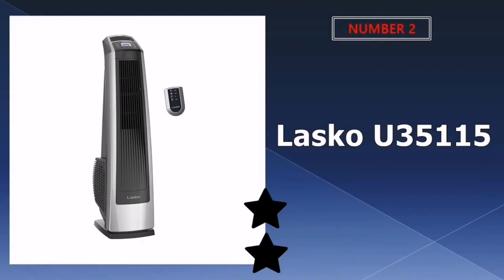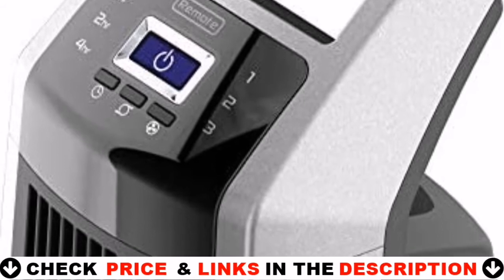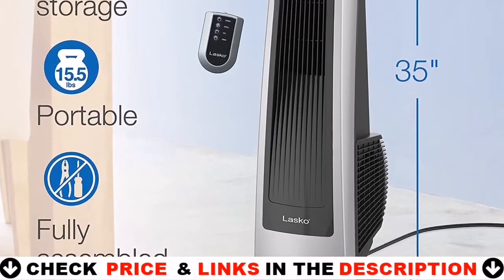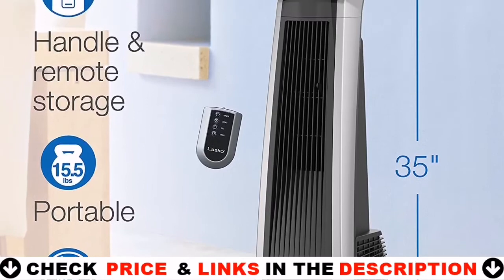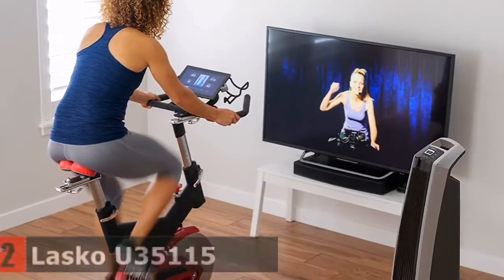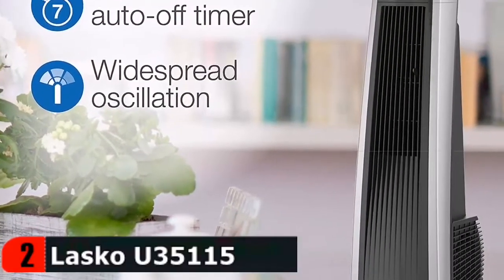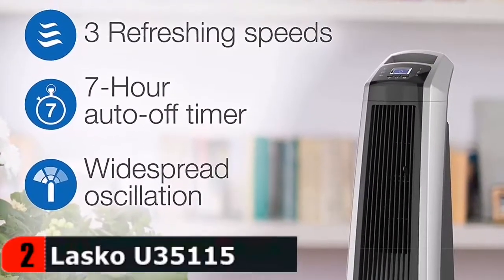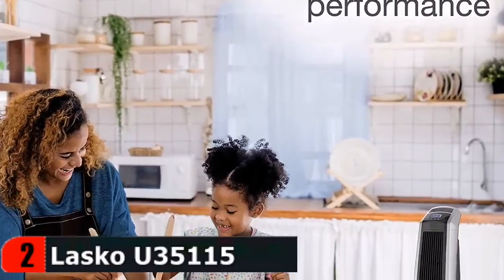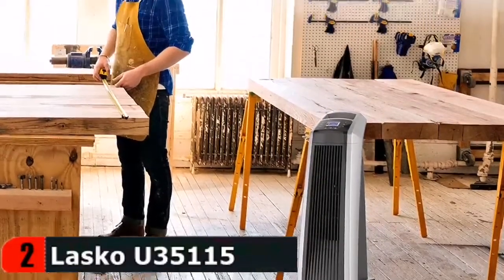Our second best tower fan is the Lasko Electric Tower Fan. Besides its oscillation, the Wind Curve offers standard three-speed fan setting options and a timer you can set between half an hour and 7.5 hours. The fan is surprisingly quiet, and a convenient remote control can be attached to the back of the fan for storage. This maximum performance high velocity fan combines the sleek streamlined body of a tower fan with the high-powered motor of an air blower, resulting in 25% more air velocity than traditional tower fans.